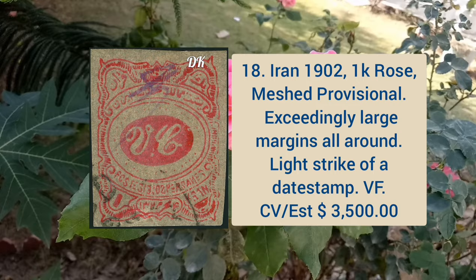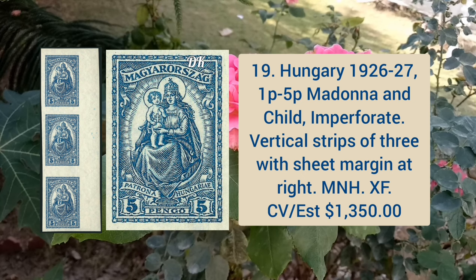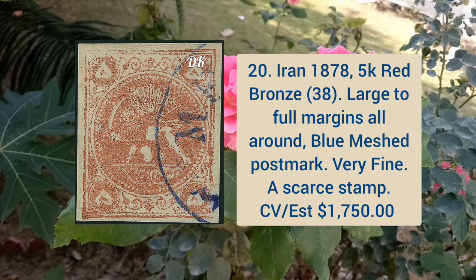Hungary 1926–27 1p to 5p Madonna and Child, imperforate vertical strip of three, sheet margin at the right, mint never hinged. Iran 1878 5k red bronze, large to full margins all around, blue Meshed postmark, and very fine appearance.